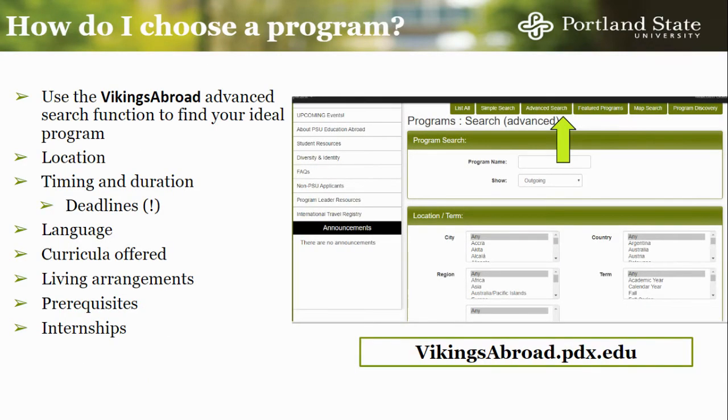In order to search through individual programs, click on the Explore Programs tab on Vikings Abroad. From here, we recommend using the Advanced Search option, where you can filter programs by location, timing and duration, language requirements, and curricula and major academic focuses. When choosing a program, you may also want to consider the living arrangements, whether homestay, apartment, or dorm, as well as any prerequisites and internship opportunities.